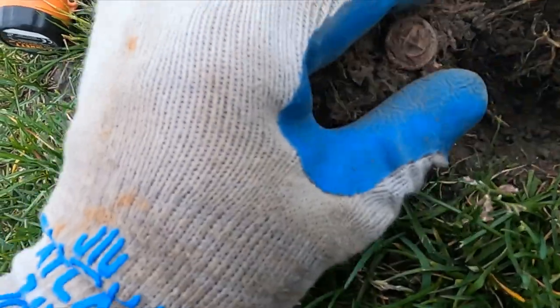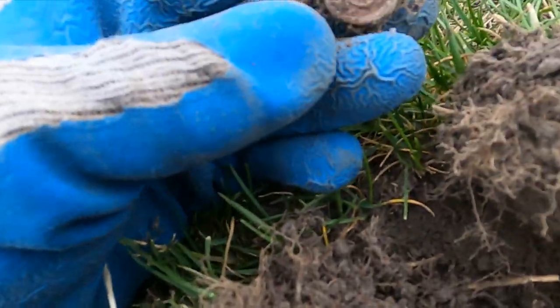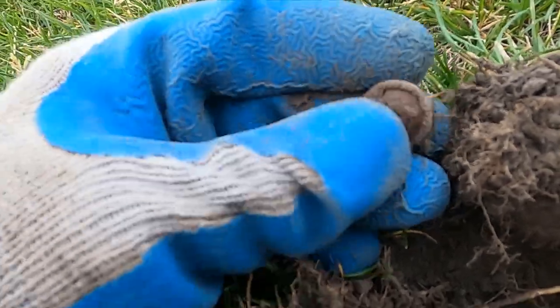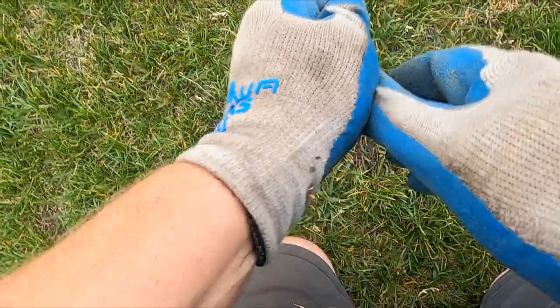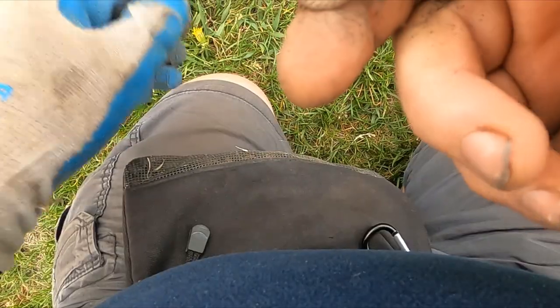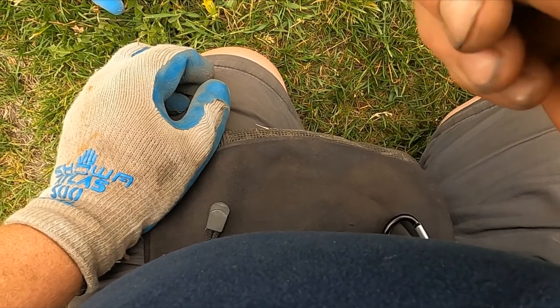I might have a good one here — see what I got. It's definitely a button. Question is, is this an old navy button? I don't know if that's an old one or not.